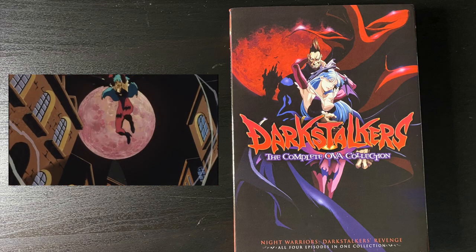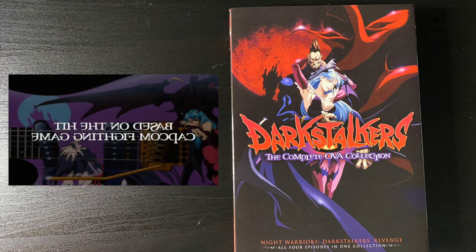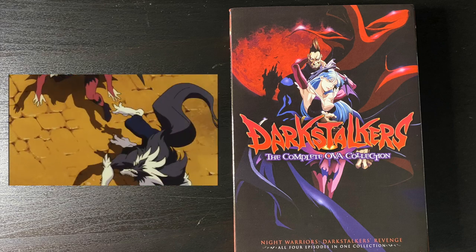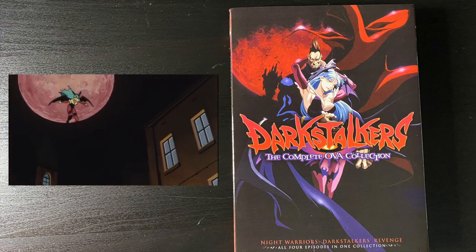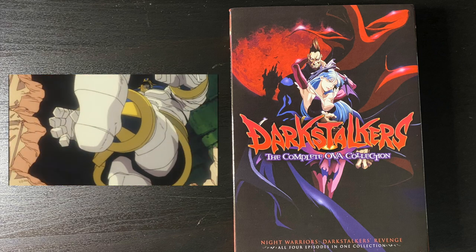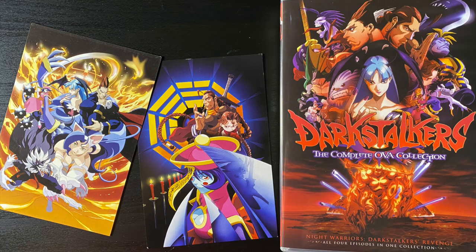Back for more Darkstalkers — here is the complete OVA collection on DVD from Discotek Media. A really wonderful release. Unfortunately it's not available on Blu-ray, which I wish it were, but it's a solid anime adaptation from Madhouse of one of my all-time favorite fighting games. I love Darkstalkers and I'm still hopeful we'll get that fourth game eventually.